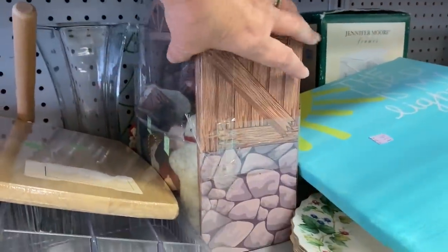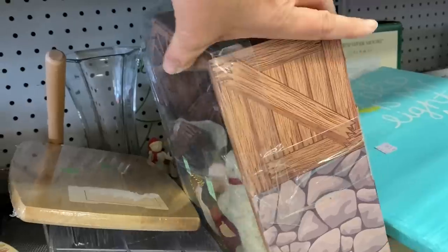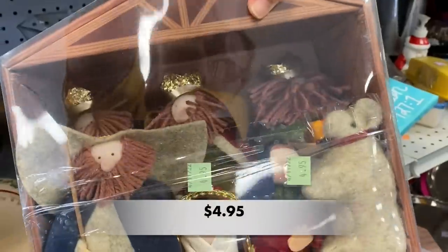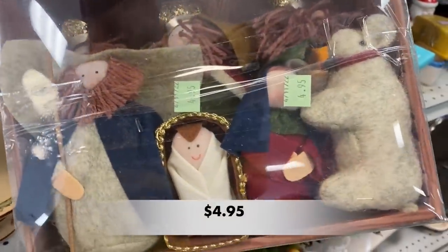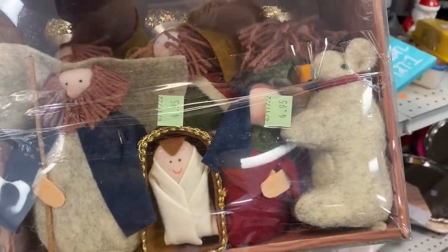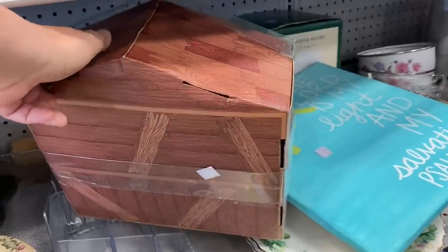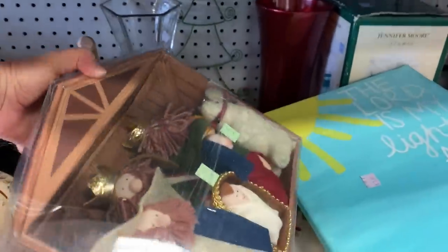I found another piece in its original packaging — this time it's a nativity scene. I love that these pieces are plush, and this would be great in a kid's room for Christmas or a nursery. I just think it's so precious.